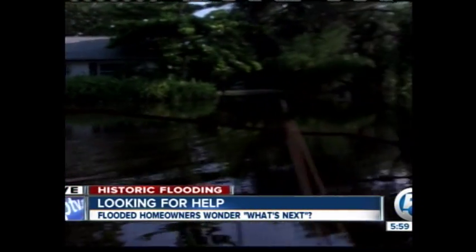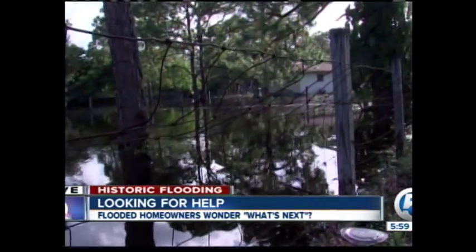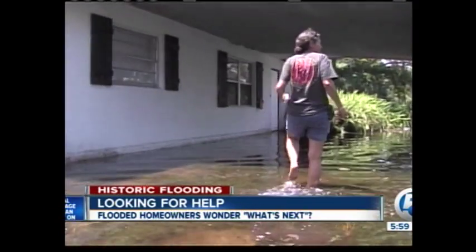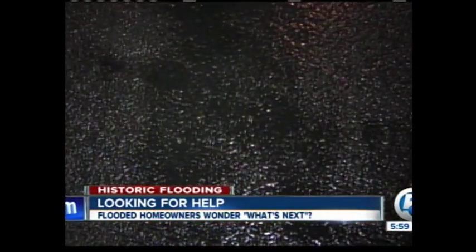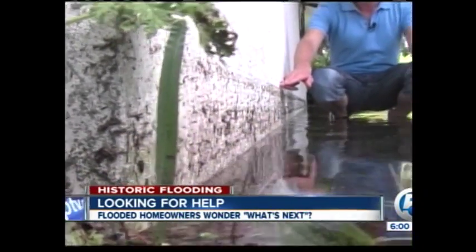The entire neighborhood is under water right now. Tonight, neighbors are hoping for some federal assistance, but it's not something they're counting on. Inside Michelle Smith's house, water started rushing in Monday afternoon — a total disaster. As you can see from the line on the wall, the water has gone down a lot over the past 24 hours, but the damage has already been done. Entire walls have to be replaced. This shouldn't happen in America.